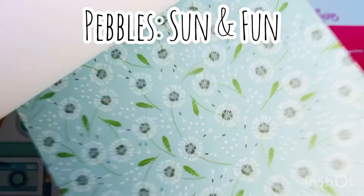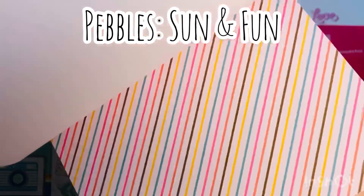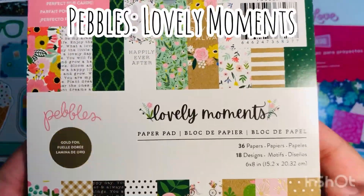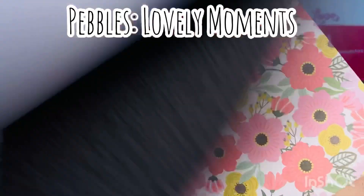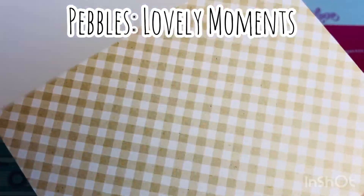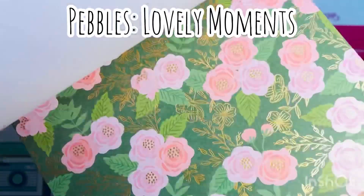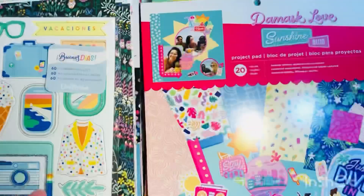This is the Pebbles Sun and Fun. If you saw one of my previous videos, I did purchase a few items from this collection — I believe it was from cheapscrapbookstuff.com. Here is Pebbles Lovely Moments. I had never seen this collection. Some of these collections are from 2019 and for whatever reason I had never seen them. So I was actually really excited to find a couple of these newer — or not new, but new to me — collections.